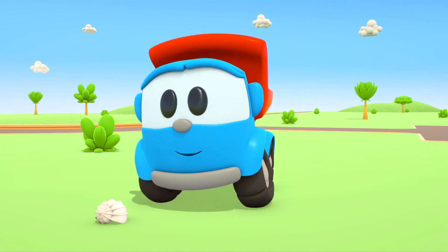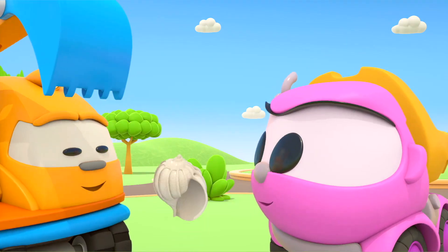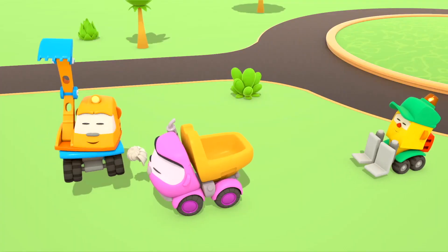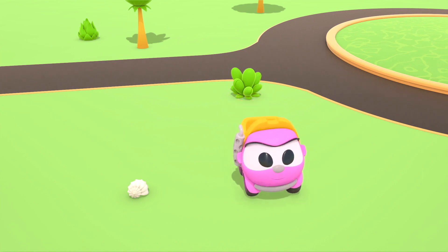Wait a moment — put it up to your ear. Can you hear it? It sounds like the sea! Yes! Scoop and the other cars are off to the seaside.